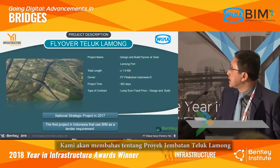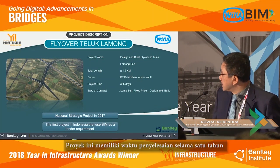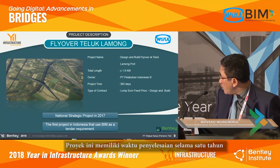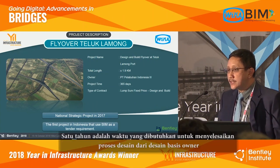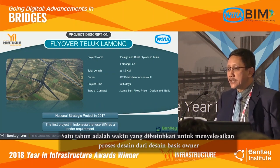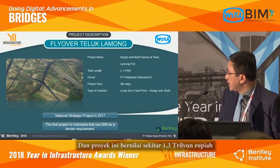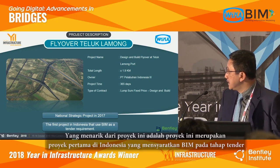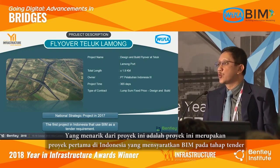Talking about the project itself — Flyover Teluk Lamong — the project has a one year completion time, during which we must complete all the design process from the design base from the owner. The project costs about 1.3 trillion rupiah. Interestingly, this is the first project in Indonesia that used BIM as a tender requirement.